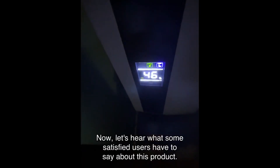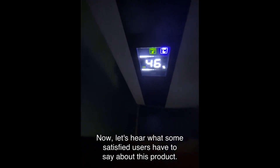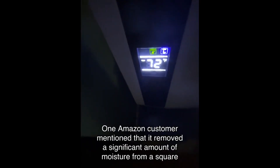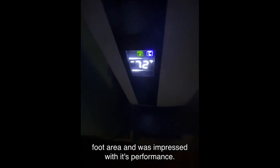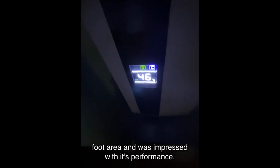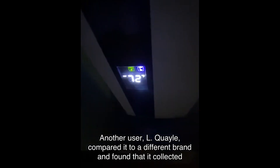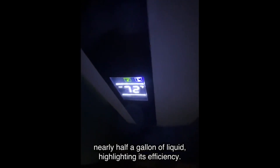Now let's hear what some satisfied users have to say about this product. One Amazon customer mentioned that it removed a significant amount of moisture from a specific square foot area and was impressed with its performance. Another user, L. Quail, compared it to a different brand and found that it collected nearly half a gallon of liquid, highlighting its efficiency.